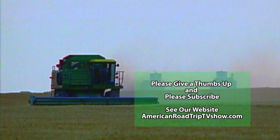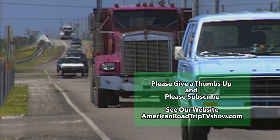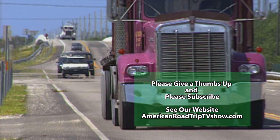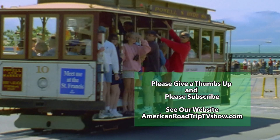If you liked the video, please hit the like button and please subscribe. And please take a look at the description below for a travel book and other resources that may help you on your next trip. Thanks for watching, we'll see you next time.